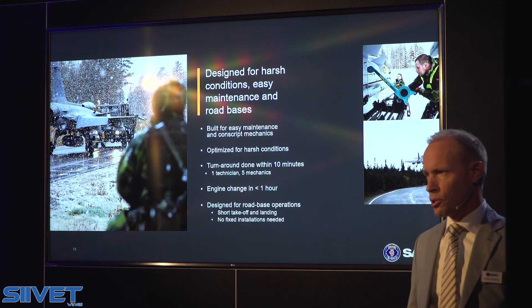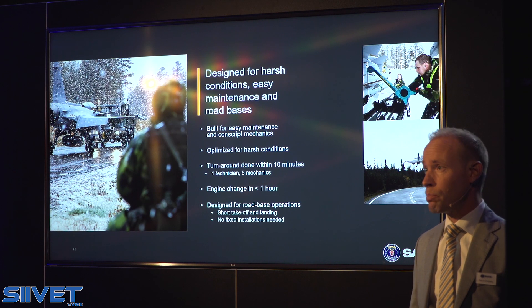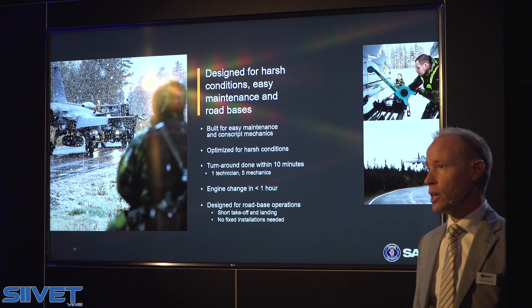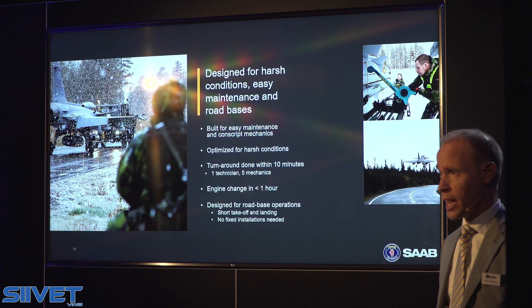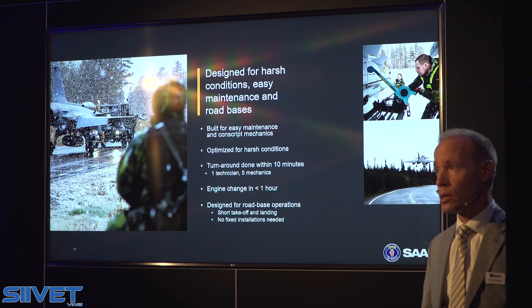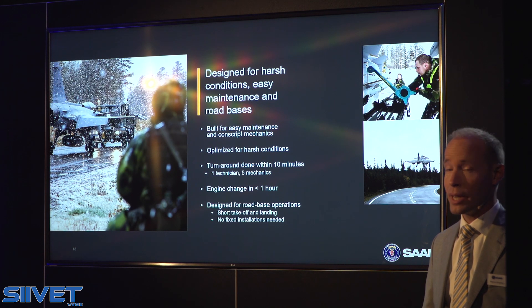Looking at how the system performs in everyday context: Gripen is built for harsh conditions and easy maintenance. It is built for road-based operations. We do turnarounds in a very short time — less than ten minutes — with a full turnaround including rearming and refueling for an air-to-air mission. This is something extraordinary. If needed, we can change the engine in less than one hour, and as far as we know, nobody else in the market comes near that.